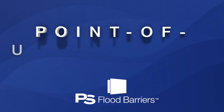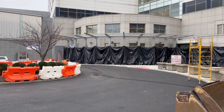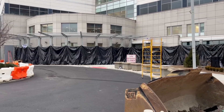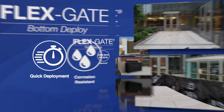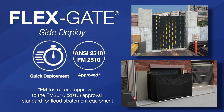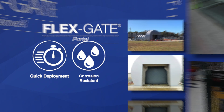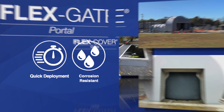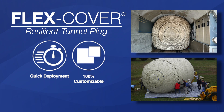Point-of-view storage flood solutions are active flood barriers that are always nearby, so that deployment is extra fast and convenient. These products are made from specially designed, high-strength fabric, and include flex gate barriers with bottom deploy, side deploy, stairwell, and portal models. The Flex Cover Grate and Flex Cover Resilient Tunnel Plug are also available.